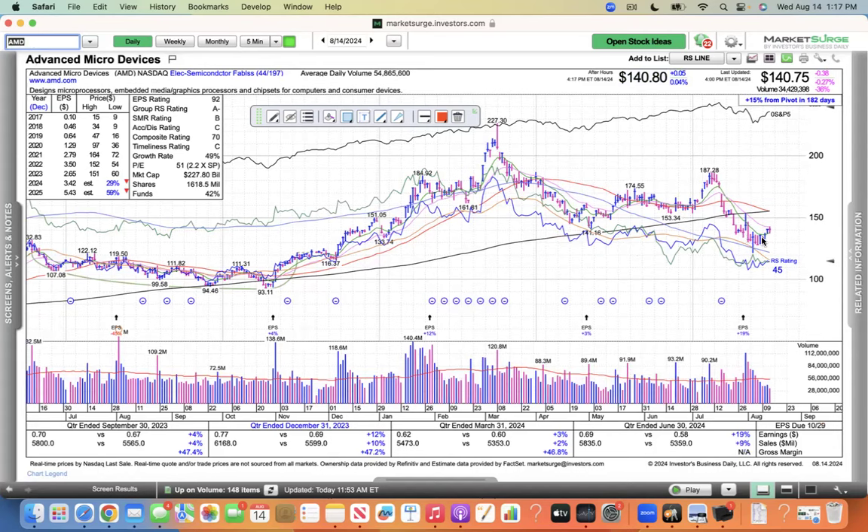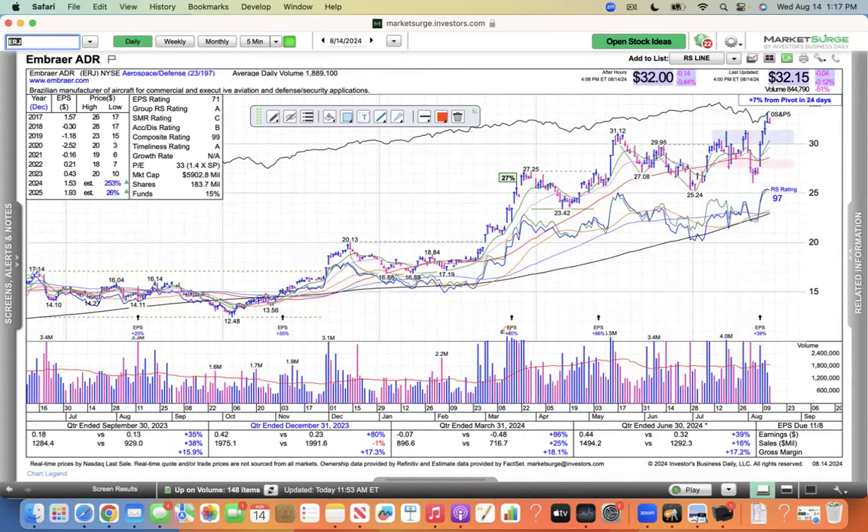AMD is just wallowing below its 200, doing absolutely nothing — the Jim Morrison trade, been down so long. So what are we seeing? I hate to say it, but the defense stocks are doing well. ERJ made a new high yesterday and was flat today, but still looking pretty good. Northrop Grumman making a new high today — you can see this big base.